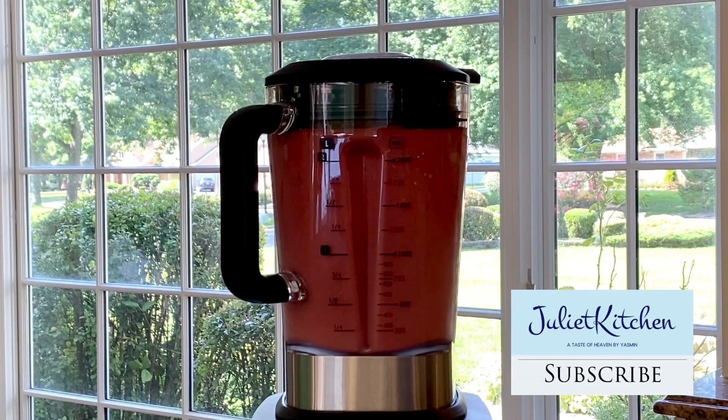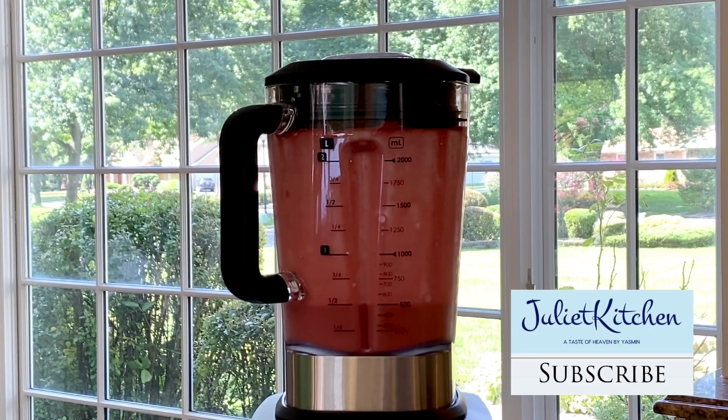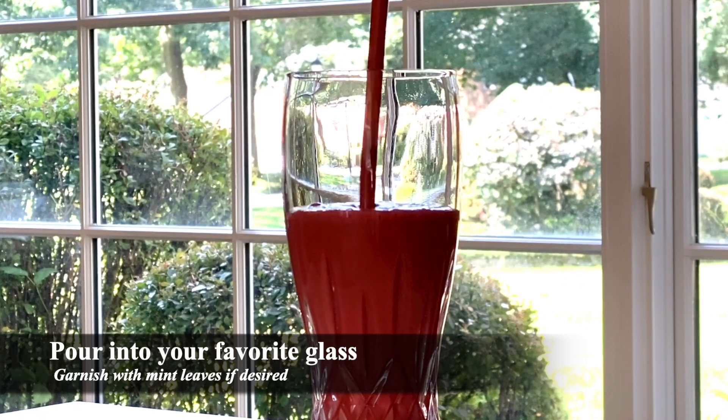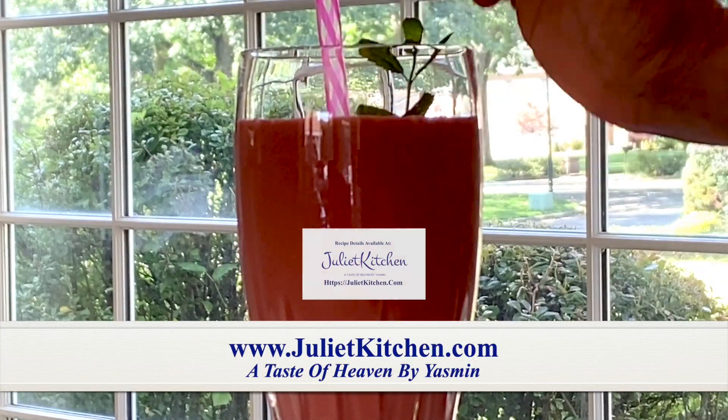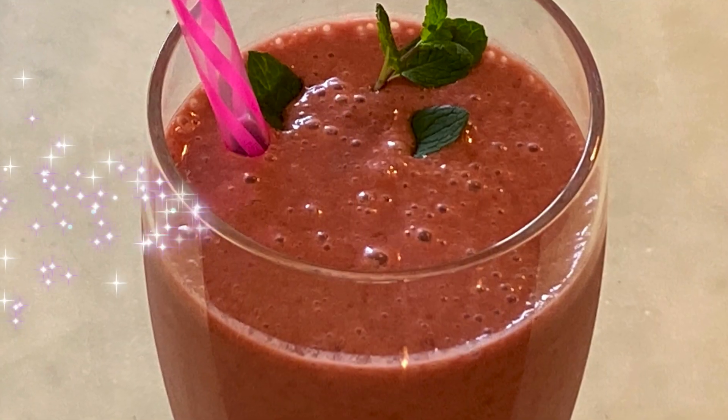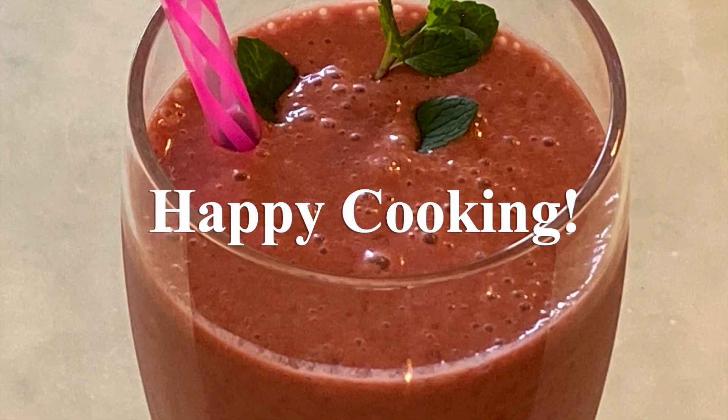Then I hit the puree button to get a creamy texture. Pour this rich, nutrient-dense smoothie into a glass — sip and enjoy for breakfast or a snack. Don't forget to hit the subscribe button down below!